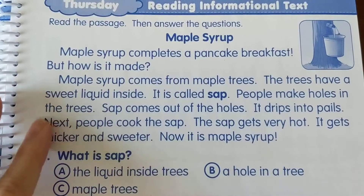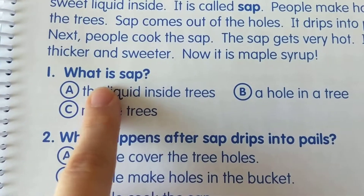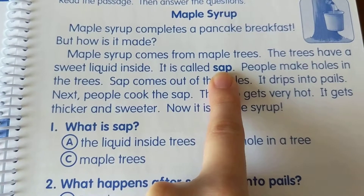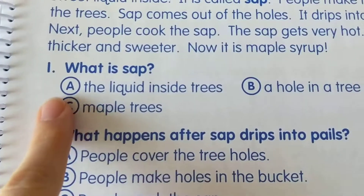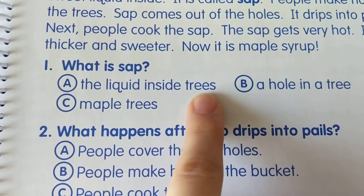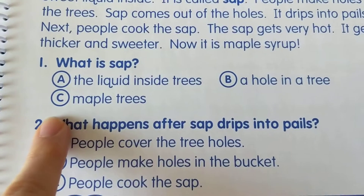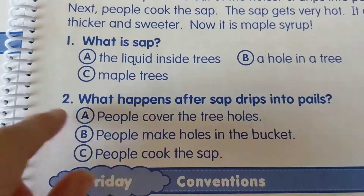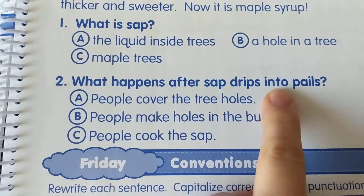We've read our story about maple syrup; now we're going to answer the questions. Number one: what is sap? You can look up and see it's bolded. Read around sap and see what it is. A: the liquid inside trees. B: a hole in the tree. Or C: maple trees. Fill in the right letter.